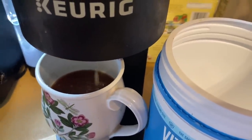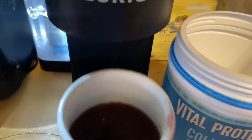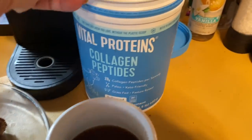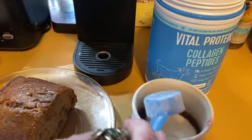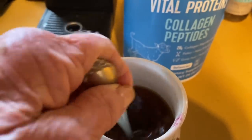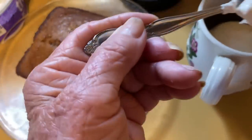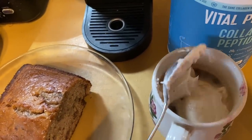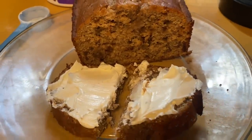I still have some of my date nut bread, so I'm going to sit down in the peace and quiet of the little cottage. I might go out and sit with Shamu for a while and have a cup of coffee and some date nut bread with cream cheese — I haven't had breakfast yet. Doesn't this look good, especially with those dates and the nuts? It's scrumptious.